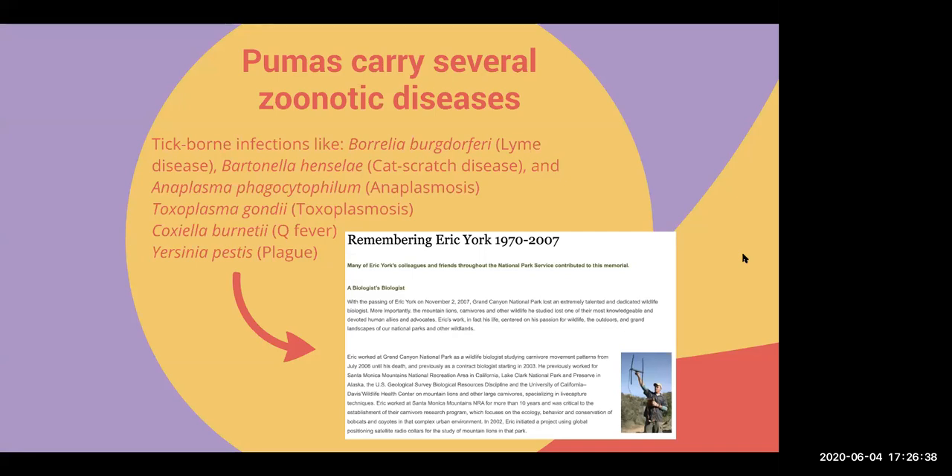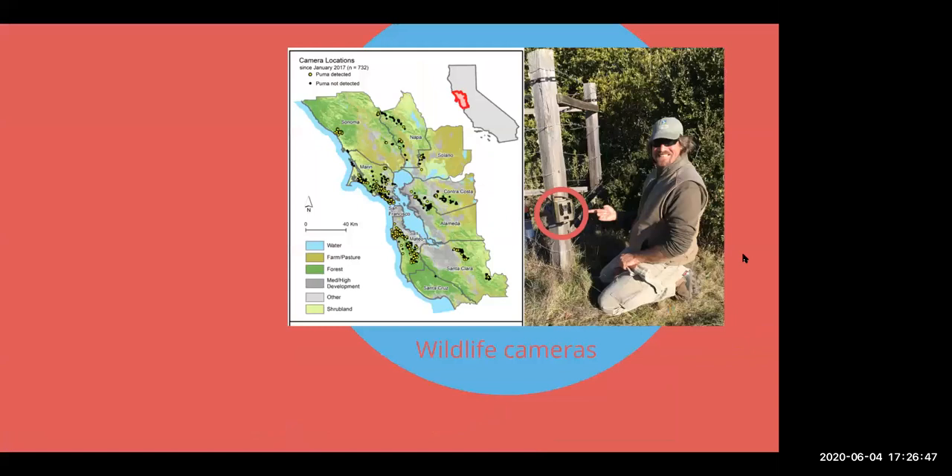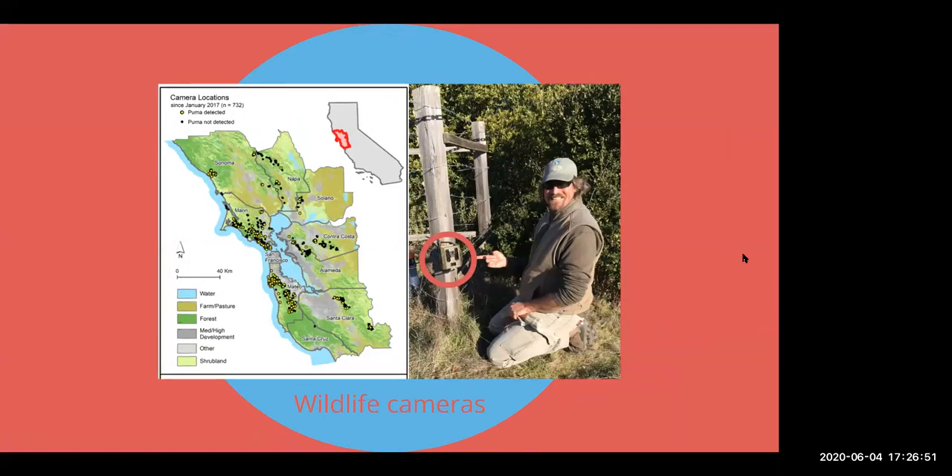That concludes the bit about capturing pumas. Now we're going to go into the non-invasive research methods we're using now. Our primary way of collecting data is with wildlife camera traps — we have about 140 of these in the field at any given time. We're monitoring where pumas are occurring, how much activity is occurring in those locations, and what the biodiversity is like in places where pumas are and are not present. We set up cameras where we expect pumas but also where we don't, because we're interested in comparing biodiversity in those locations. This is one of our volunteers, Andrew, monitoring a wildlife camera in Nicasio.